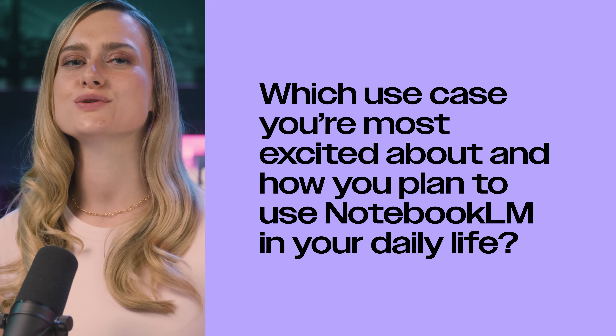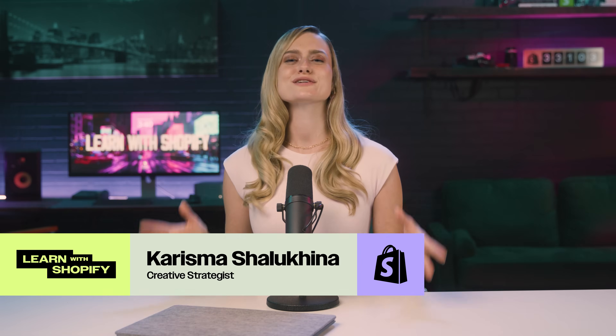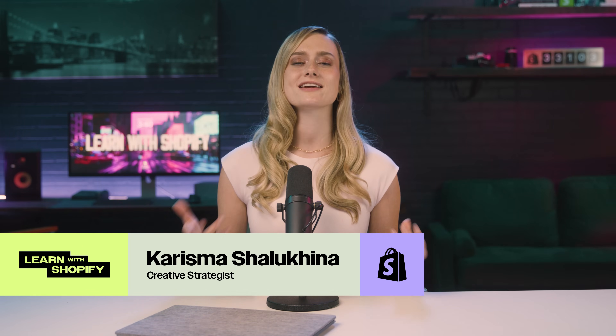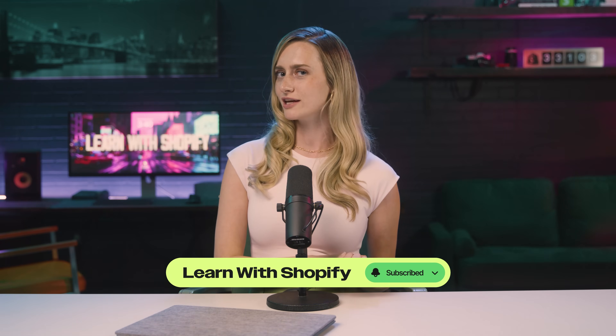Definitely play around with the app and even discover maybe new ways that you can use it. Let me know in the comments which use case you are most excited about and how you plan to use Notebook LM in your daily life. I am Charisma Shalukina with Learn With Shopify. Thank you guys so much for watching. If you like this video, please give it a big thumbs up. And make sure to subscribe to Learn With Shopify for our weekly videos on all things business. I'm going to go listen to my AI podcast now. I'll see you guys on the next one. Bye.